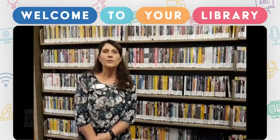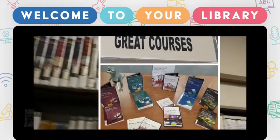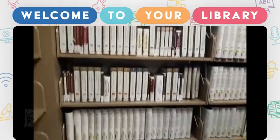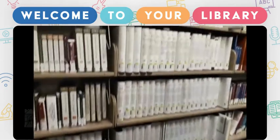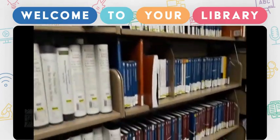Let me share with you the many choices of DVDs here at the Easton Area Public Library. The Great Courses are a series of college-level video courses produced by The Teaching Company and taught by esteemed college professors in many fascinating and useful fields.